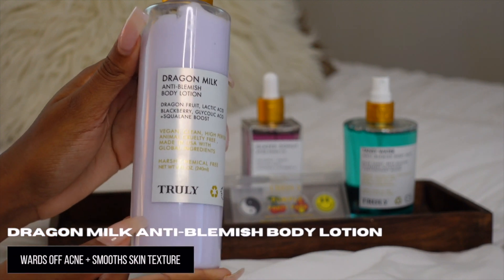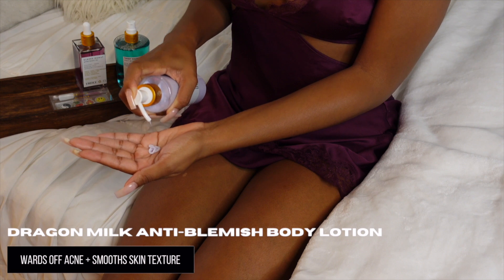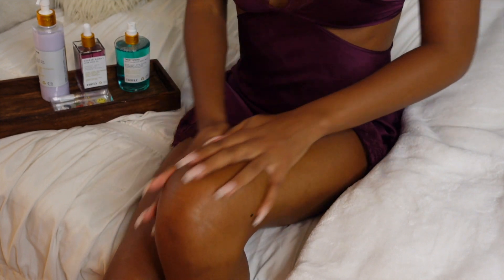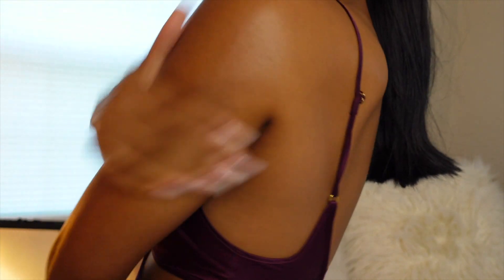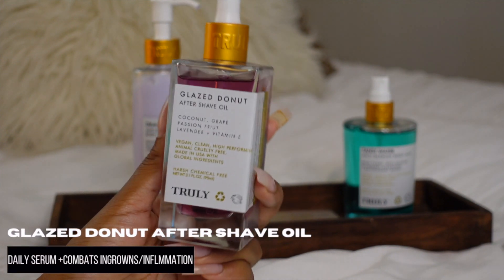Next up is the Dragon Milk anti-blemish lotion, which smells amazing. It includes glycolic acid and salicylic acid to help resurface the skin and fight acne. It also has blackberries, which brighten your skin and ward off rough, bumpy skin texture while unclogging pores.